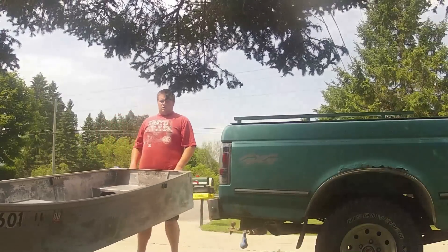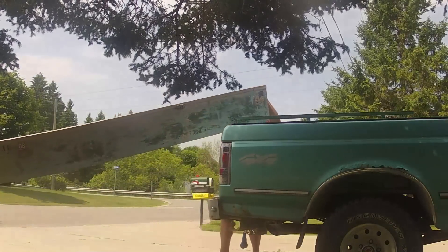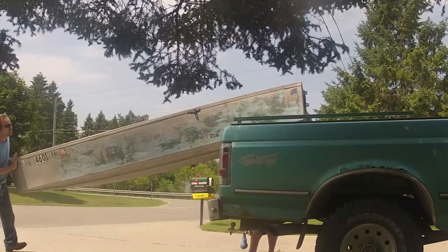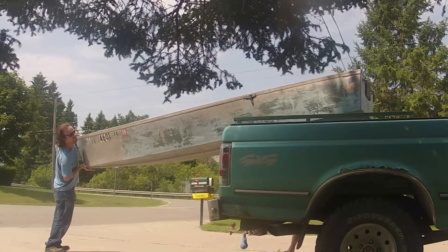For those of you that don't know, we'll be heading down the Thunder Bay River starting at Fletcher Pond and going all the way to Lake Huron. There's a few lakes and a few dams to cross, but it should be no problem.